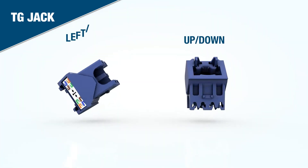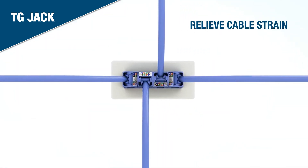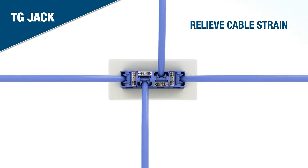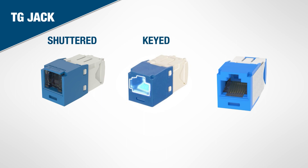permitting up-down or left-right orientations. They relieve cable strain by maintaining a proper bend radius and prevent cables from pulling out of the jack. Shuttered jacks block dust and debris from open-port applications. Keyed jacks ensure secure connections.